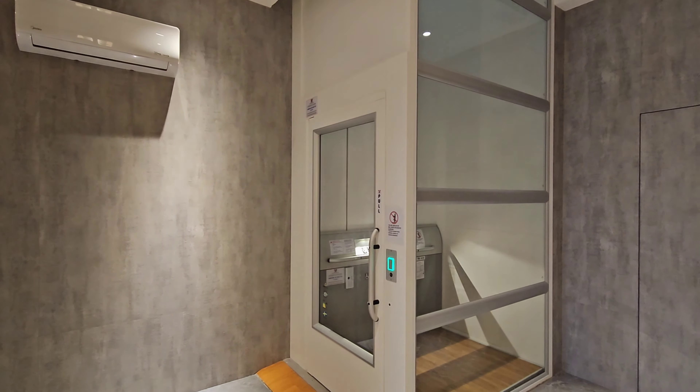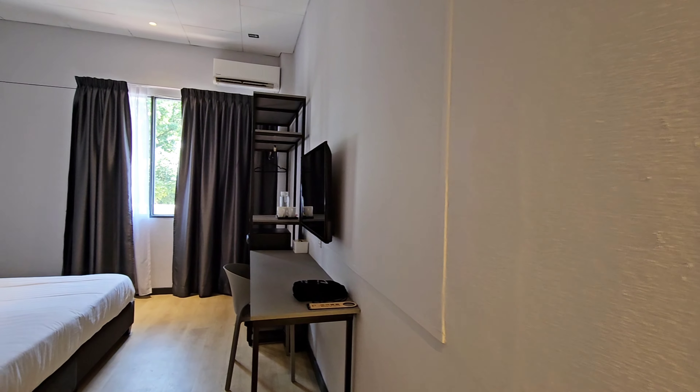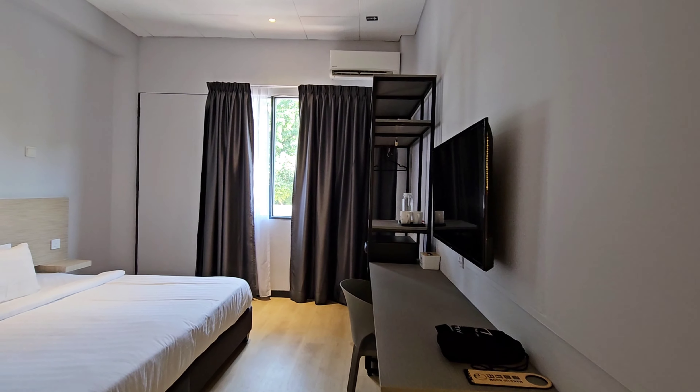The lobby is simple, check-in is fast, and they do have a lift that will take you up to your room. I got myself a deluxe room with balcony.